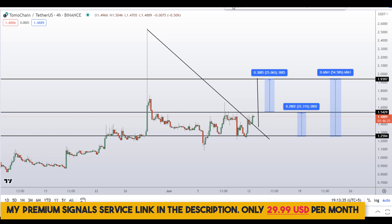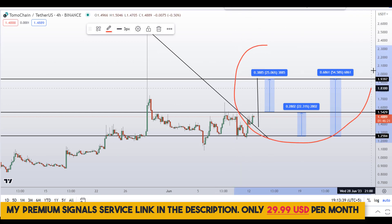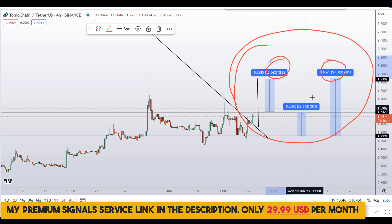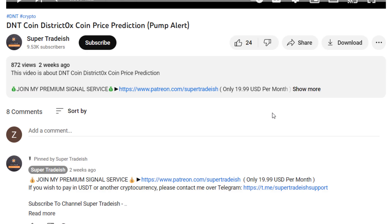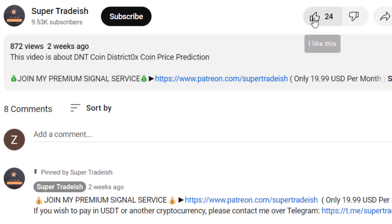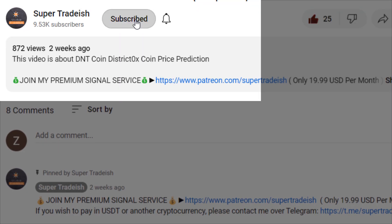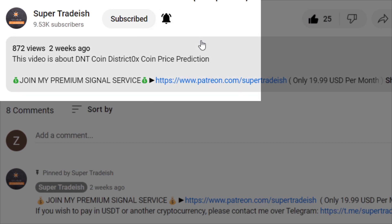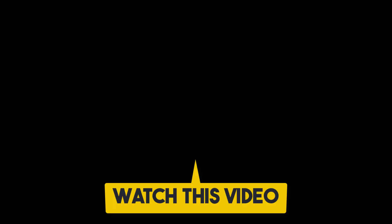So on Tomo Chain (TOMO coin), you have two dip scenarios with three targets: one could give you around 54 percent gains, another 25 percent gains, and another 22 percent gains. I hope that content was useful. If you liked it, please smash the like button, subscribe, hit the bell notification and press all.